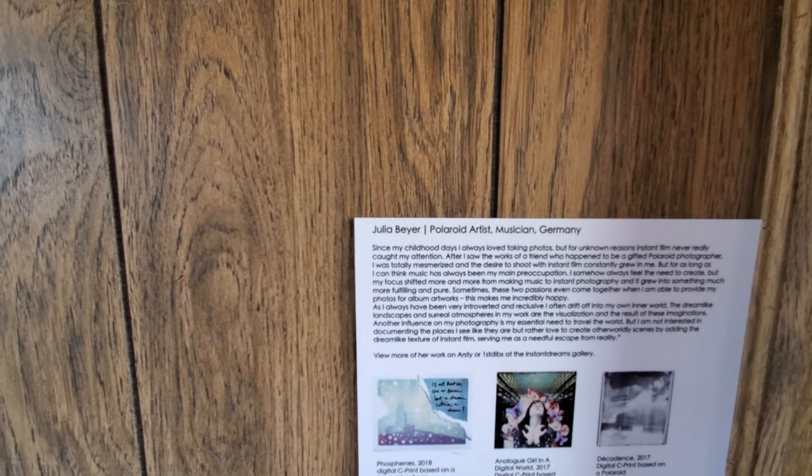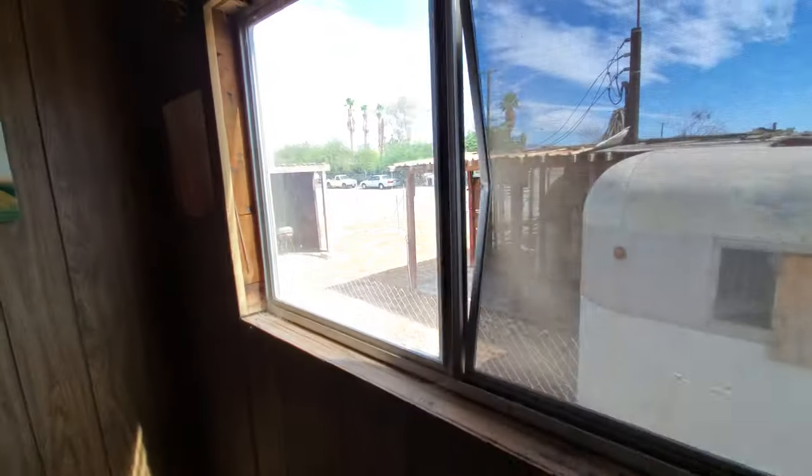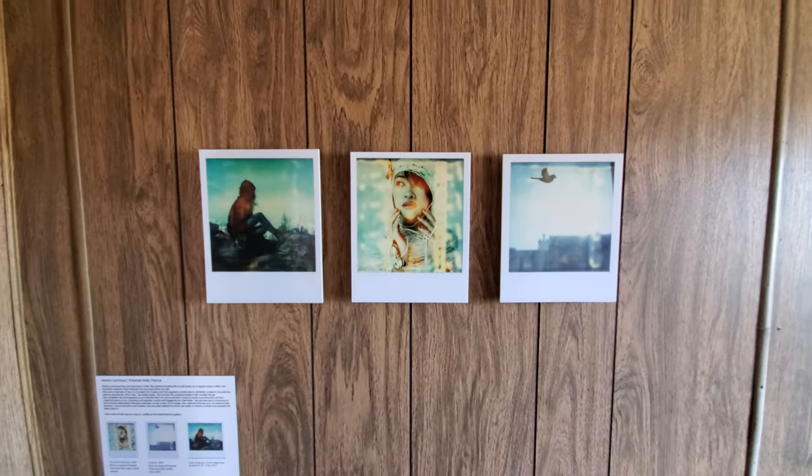Julia Meier — Polaroid artist, musician, Germany. This is like a trip back in time. These are some cool photos. They're kind of like fake Polaroids.